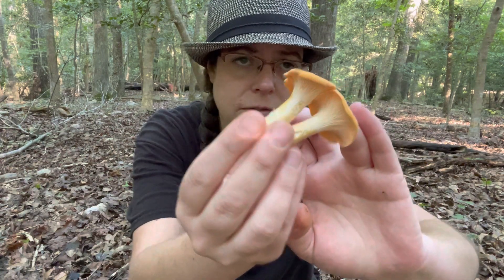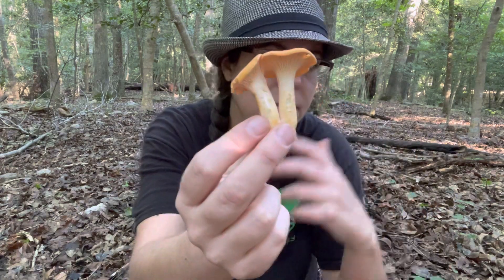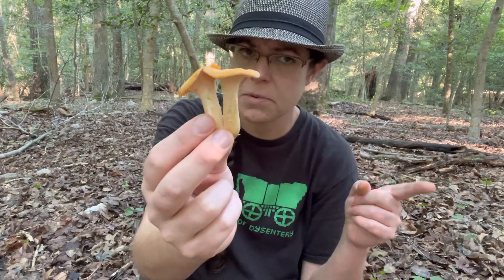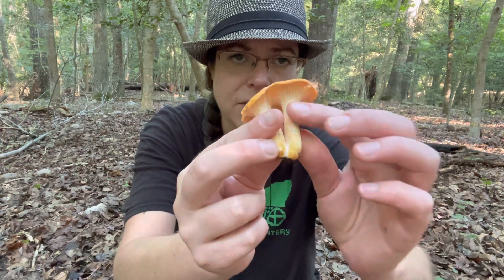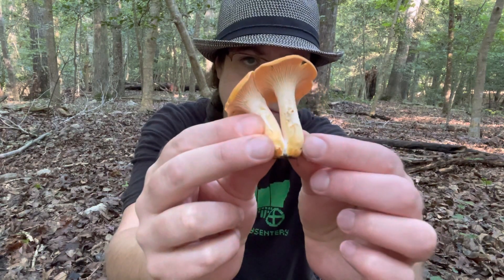Cantharellus phasmatis, the ghost chanterelle, and Cantharellus deceptivus also have a very white undersurface — and I think it's one of these two that I'm holding right here — and they will also start to discolor with that orangey pigment. I've heard that could be beta carotene. As far as nutrition, chanterelles are fairly high in vitamin D, but for my purposes I just find them really tasty.